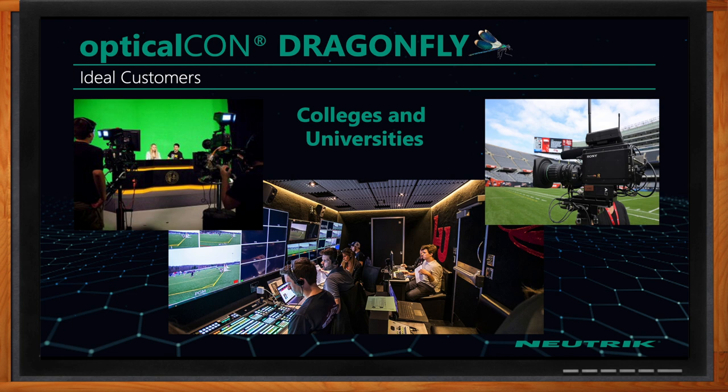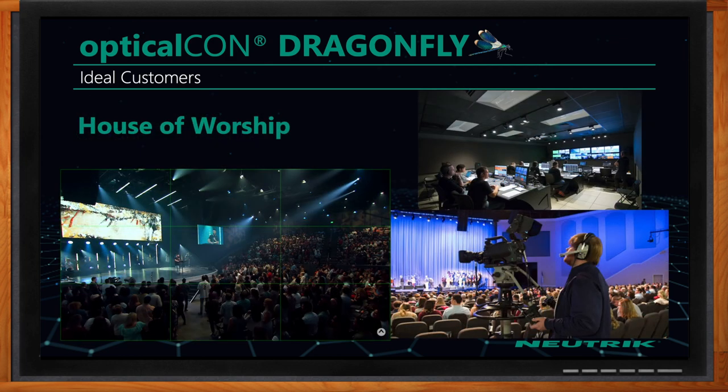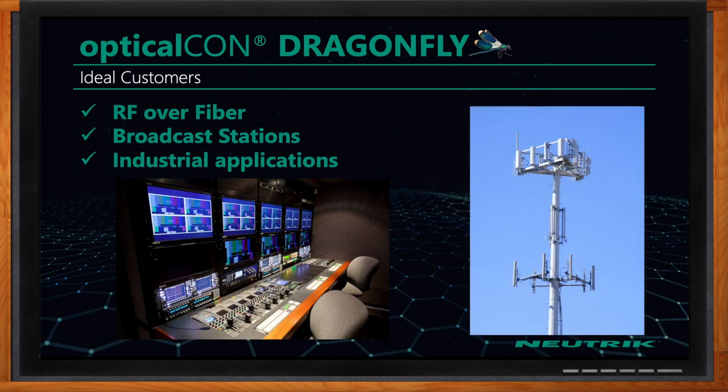What kind of applications would be best suited for the Dragonfly? Ideal customers include colleges and universities putting in broadcast facilities and cabling their stadiums — they're using a lot of students who may not have significant fiber optic or broadcast experience, so it's easy for a student to clean a camera cable if something gets dirty. It's very similar for customers in the house of worship space, where they're also using a lot of volunteer staff who don't have fiber optic technicians on staff — just using canned air to spray the end of the connector should clean the fiber.